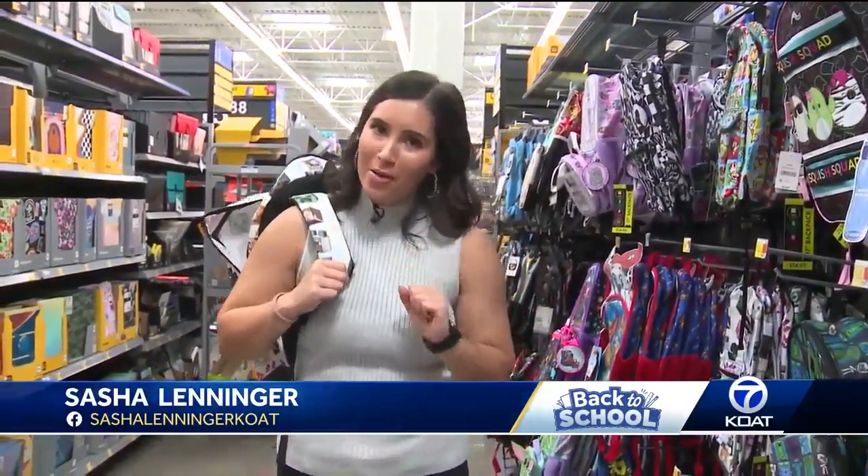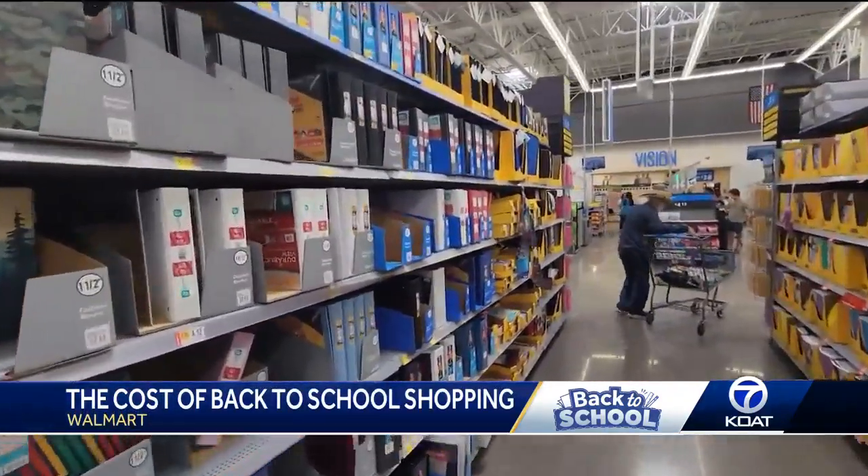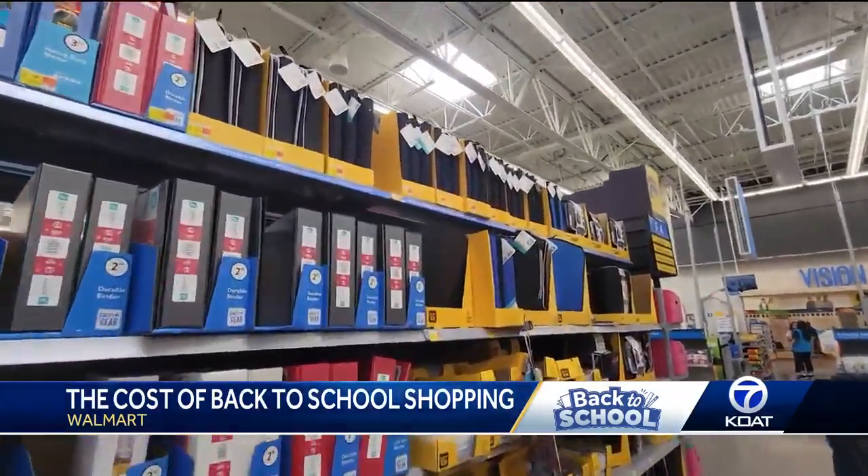School is right around the corner and it's probably time to start shopping for the items your kiddos need. But how much will that cost you this year? Let's find out. Walmart letting us drop by — we're trying to keep everything nice and full and stocked and organized for all the customers that are coming in.